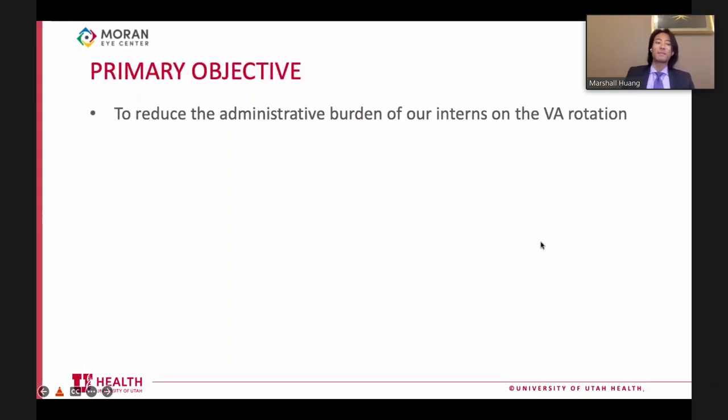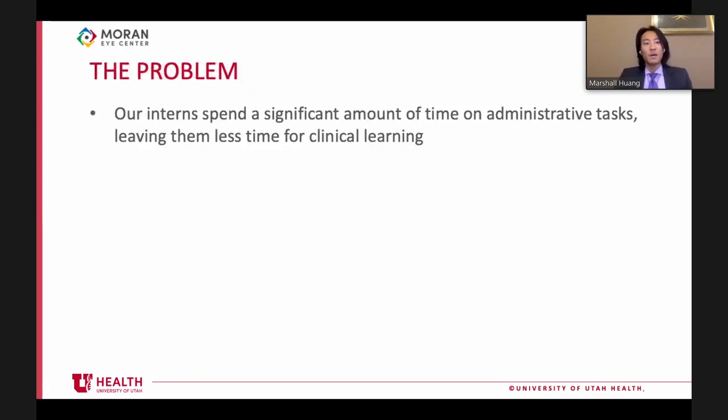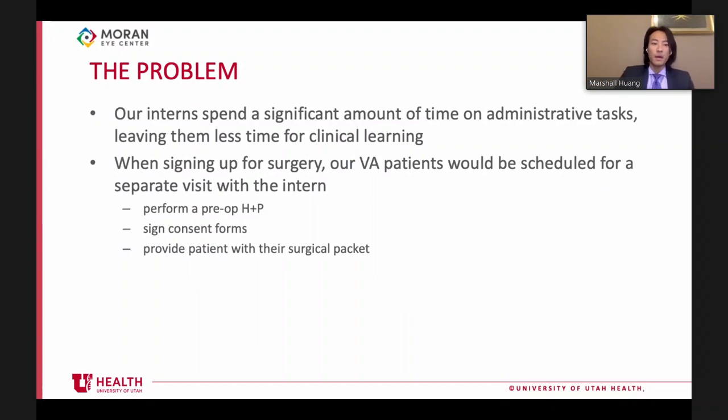The primary objective of this project was to reduce the administrative burden of interns on the VA rotation. The main problem is that interns spend a significant amount of time on administrative tasks, leaving less time for clinical learning. One major aspect is that when patients are signed up for surgeries at the VA, they must be scheduled for a separate visit, usually on a separate day, for a pre-op history and physical.